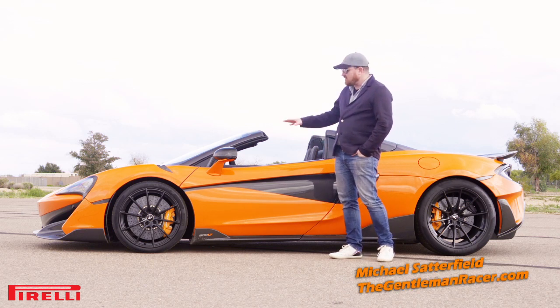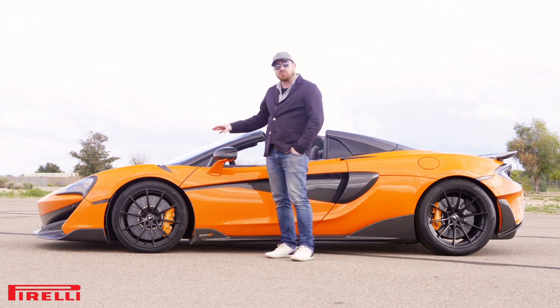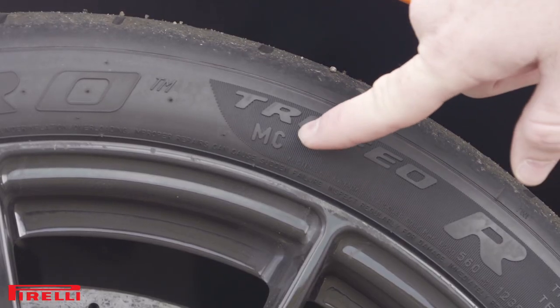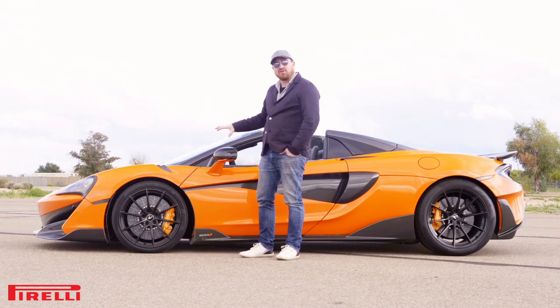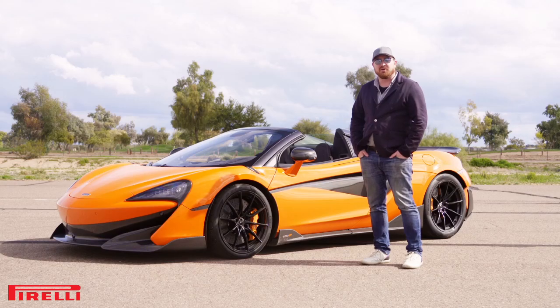Before we head out on track, let me talk a little bit about these Pirelli P0 tires. These Trofeo P0s were specifically developed for McLaren with Pirelli, and that's why they even have an MC logo on the side, saying that these are the perfect fit for the McLaren on road or track. So, let's take it for a spin.